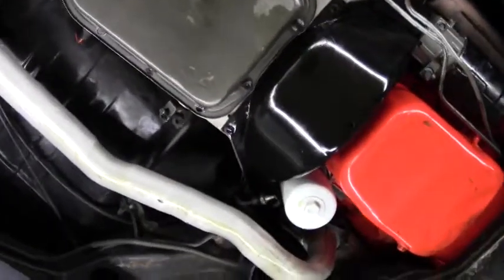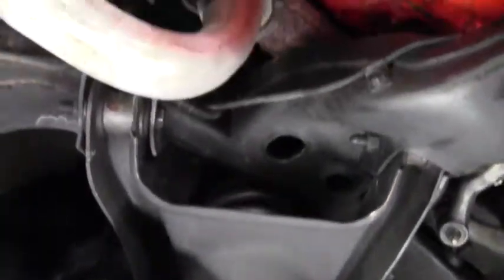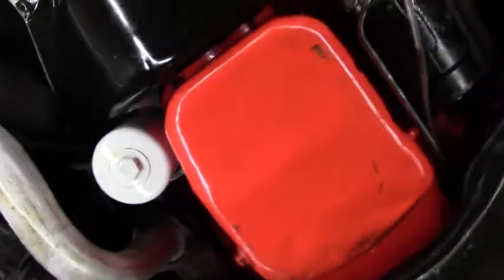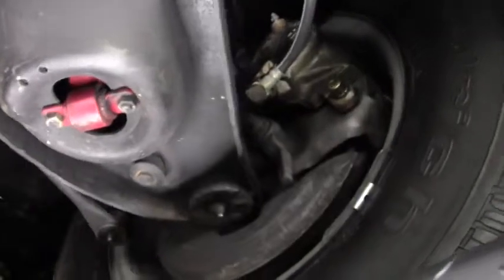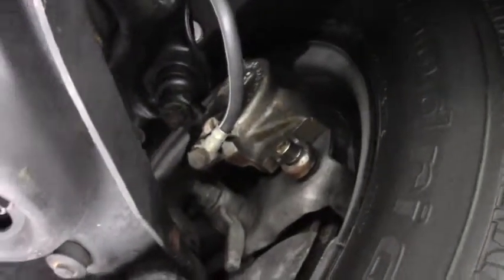This car starts right up with the touch of a key. It's a beautiful example of a 1971 El Camino SS. It does have a little bit of oil seepage — I think that's pretty common — but nothing that would stop me from buying this car. It's in excellent condition.